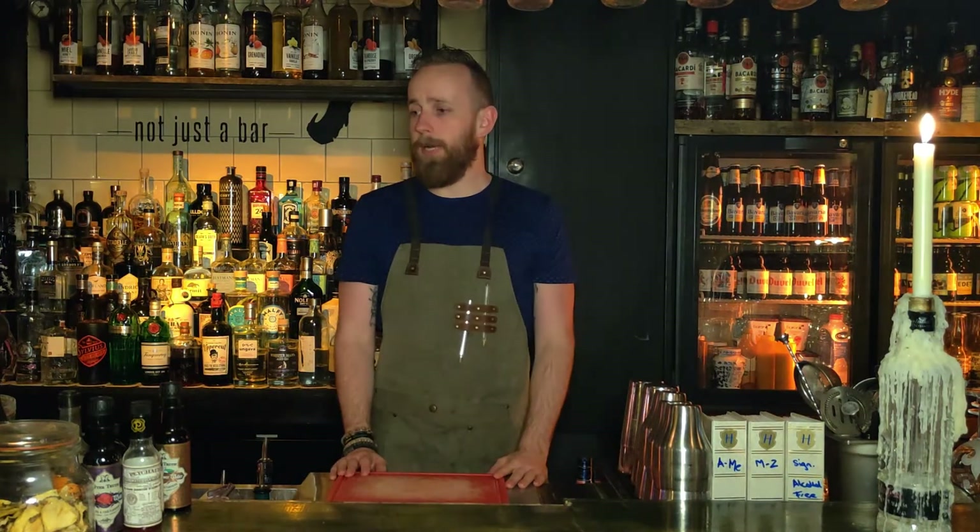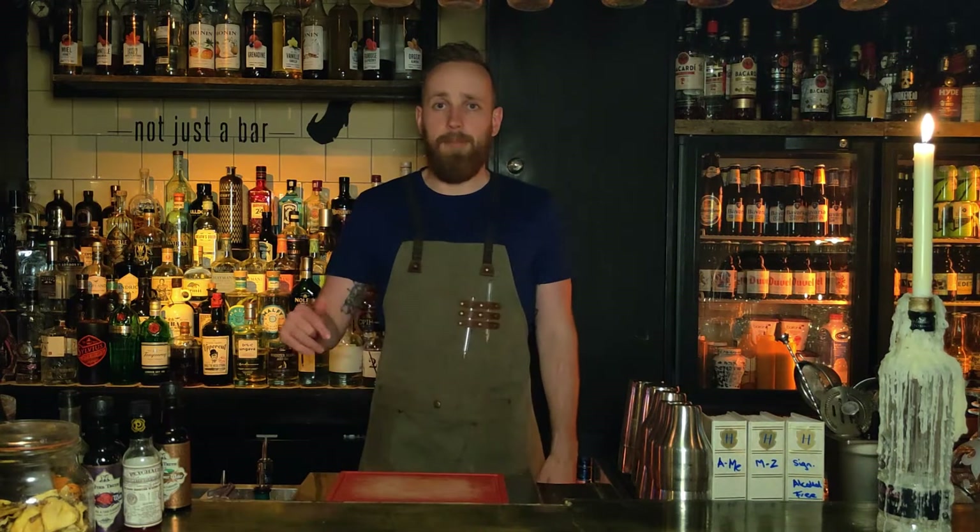We're gonna throw it over to Uncle Bob in a little bit to give out the history of this magnificent drink. Afterwards I'll be showing you how to make it and also be tasting it, which is obviously a horrible job. But first, let's have a look and see what Uncle Bob has to say.